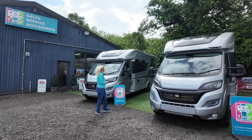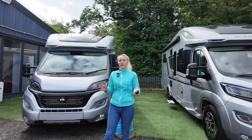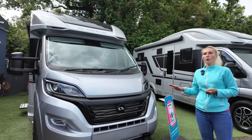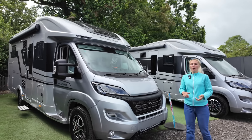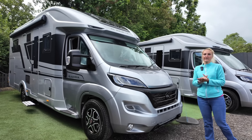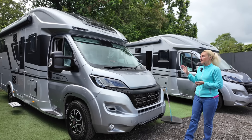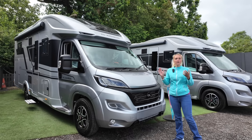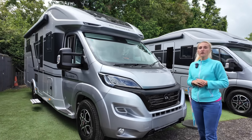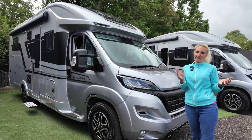This is the Coral DL. The Coral is a three-berth motorhome and comes on the Fiat Ducato, although there is a Mercedes-Benz option. I'll put all the links in the description so you can check out the full specifications. The Coral DL is on the Fiat Ducato with a 2.2 litre diesel engine with AdBlue, 140 brake horsepower, and this one at TMD comes with automatic transmission.